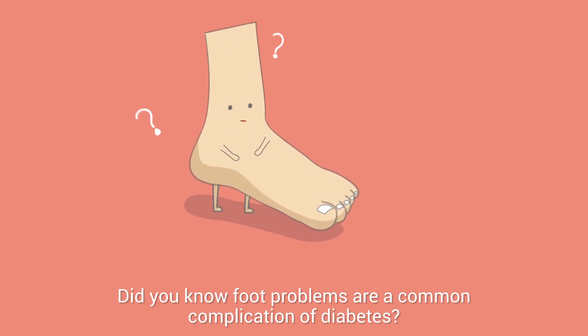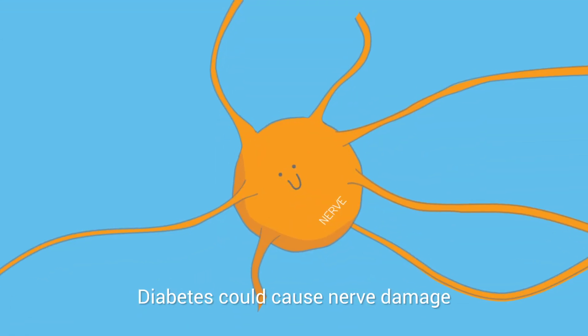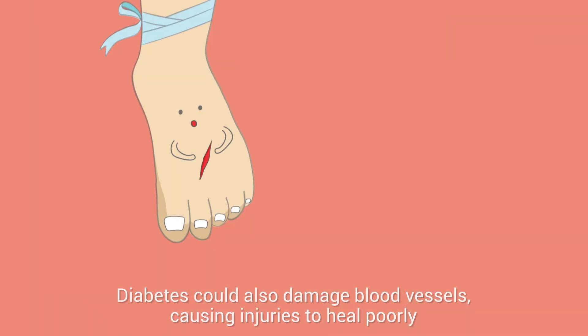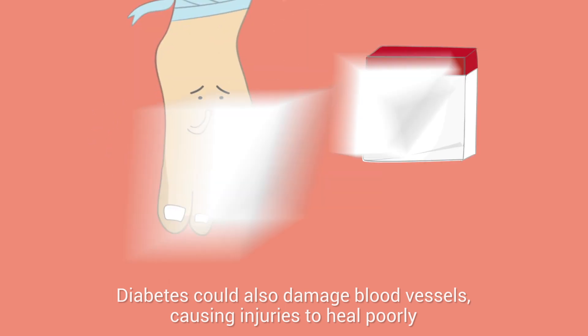Did you know foot problems are a common complication of diabetes? Diabetes could cause nerve damage, resulting in a loss of feeling in your feet. Diabetes could also damage blood vessels, causing injuries to heal poorly.